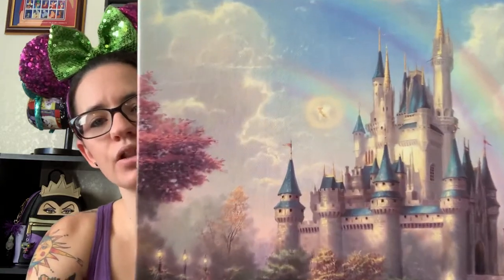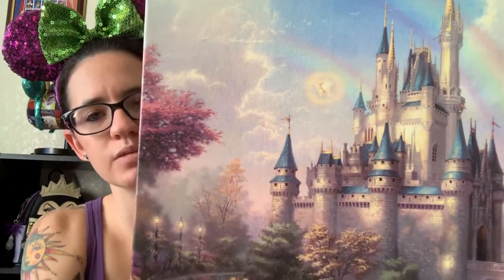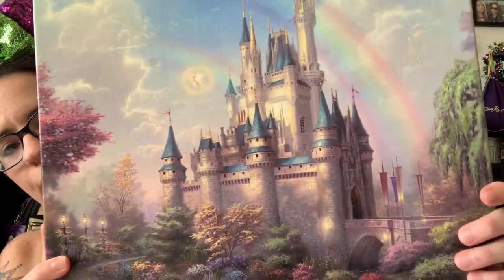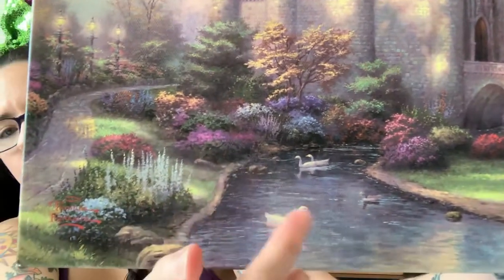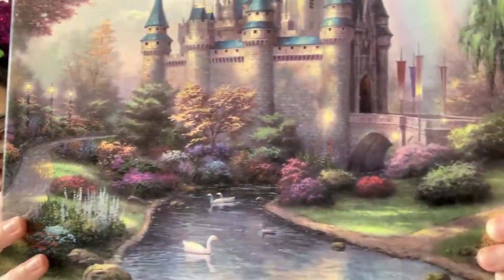Bucket list check — it is stunning. I'm gonna bring it in close so you can see some of the details. There's of course a rainbow — I think he has a rainbow in every one of these paintings. You can see a little Tinkerbell right there, and just look at the detail of Cinderella's Castle. It's actually a double rainbow. So pretty, so much gorgeous detail. Water with swans and a little walkway, all these beautiful plants. And on this side you can see part of the deer, and there's a little baby — I like to think that's Bambi and his mama.